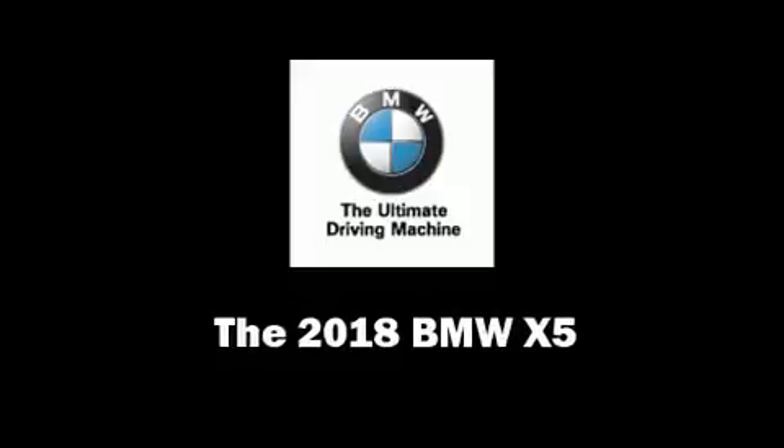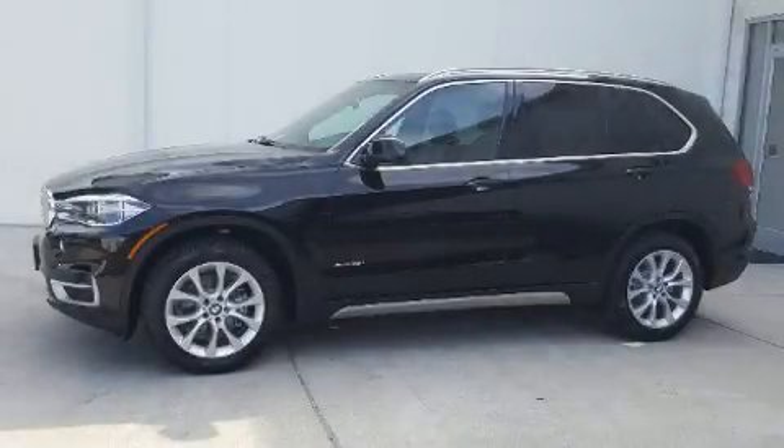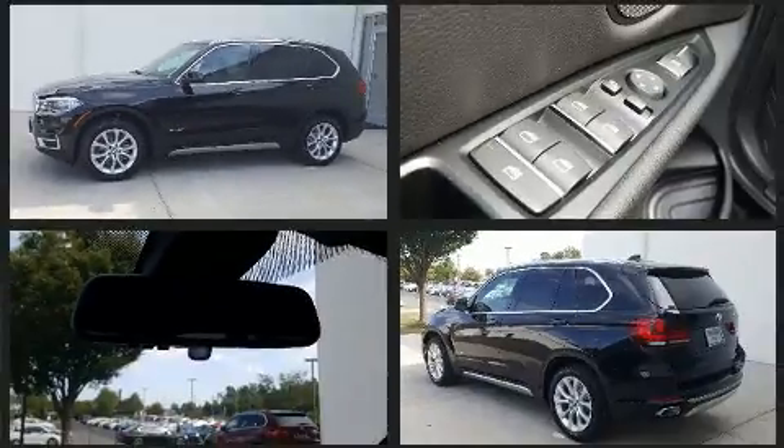Load your family into the 2018 BMW X5. Under the hood, you'll find a six-cylinder engine with more than 300 horsepower, providing a smooth and predictable driving experience.